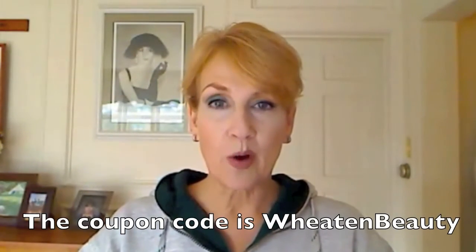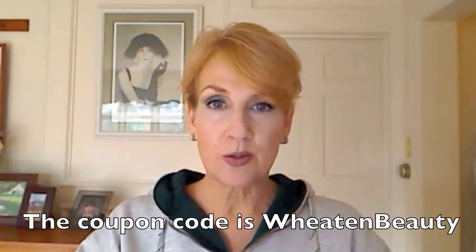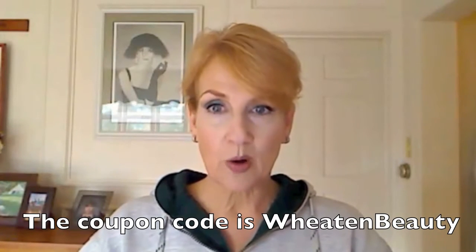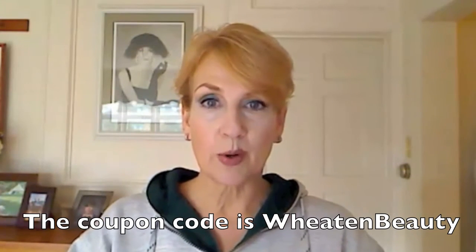You get a free travel-sized jar of Celtic Complexion — there's a lot of product in here. And now I get to sound like an infomercial: but wait, there's more! If you find that you really enjoyed it as I did, there is a 30% off coupon code that will run from November 15th to December 15th. So there's time to get it in the mail, try it, and then if you like it, go ahead and purchase it at 30% off. I hope you'll agree that is an amazing giveaway offer.